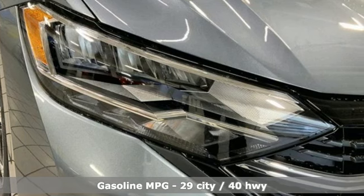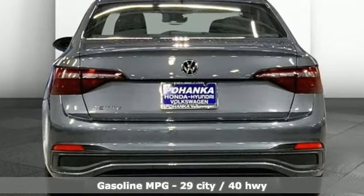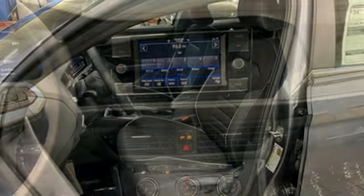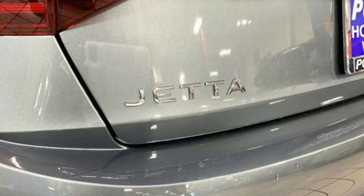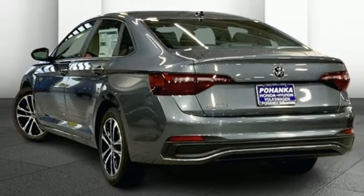It comes with all the amenities you need: streaming audio, Wi-Fi hotspot, front heated bucket seats, steering assist, cruise control, wireless phone connectivity, leather steering wheel, automatic transmission, active grille shutters, gas pressurized shocks, and an intercooled turbo inline four-cylinder engine.